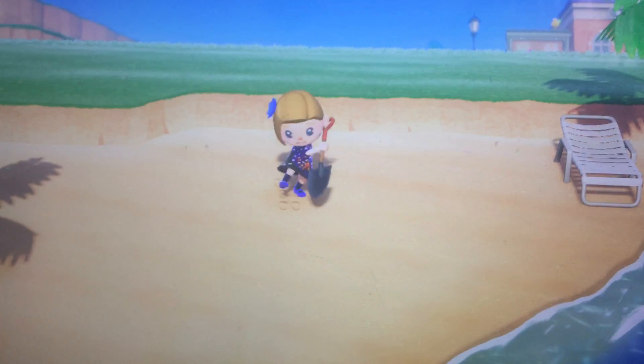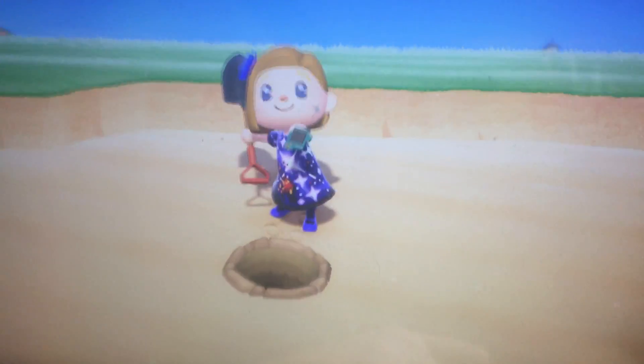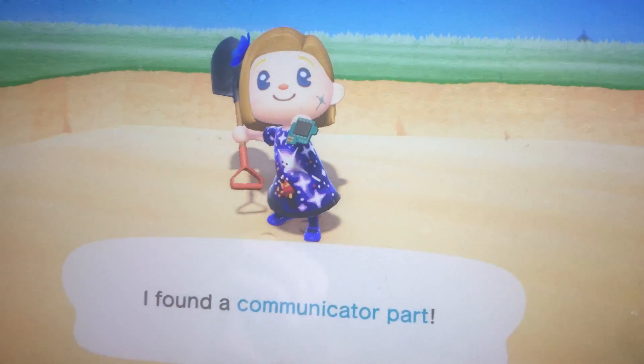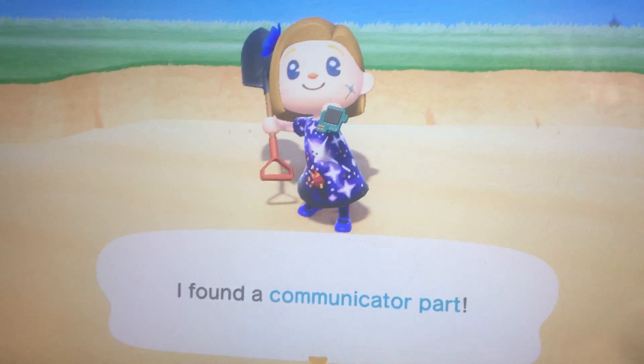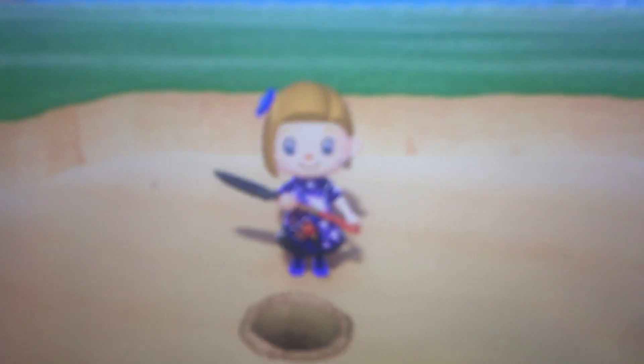That's right, I'm talking about the communicator part. Now, the communicator part is often mistaken for a clam, but the thing is, those two are not the same. Communicator parts are not clams. They are muscle.